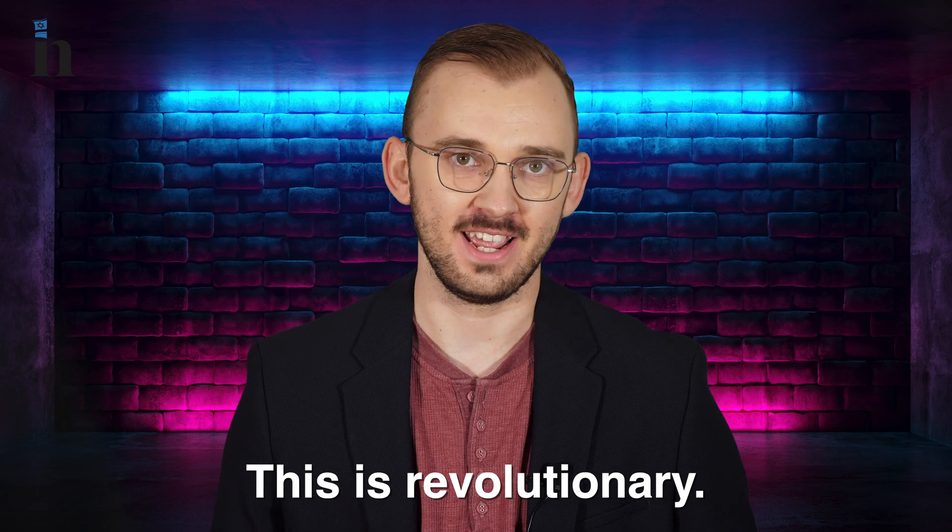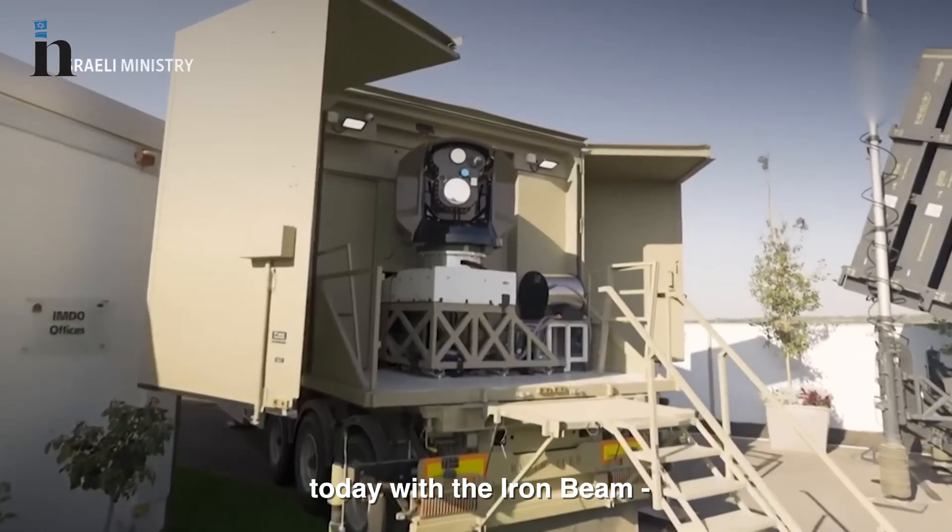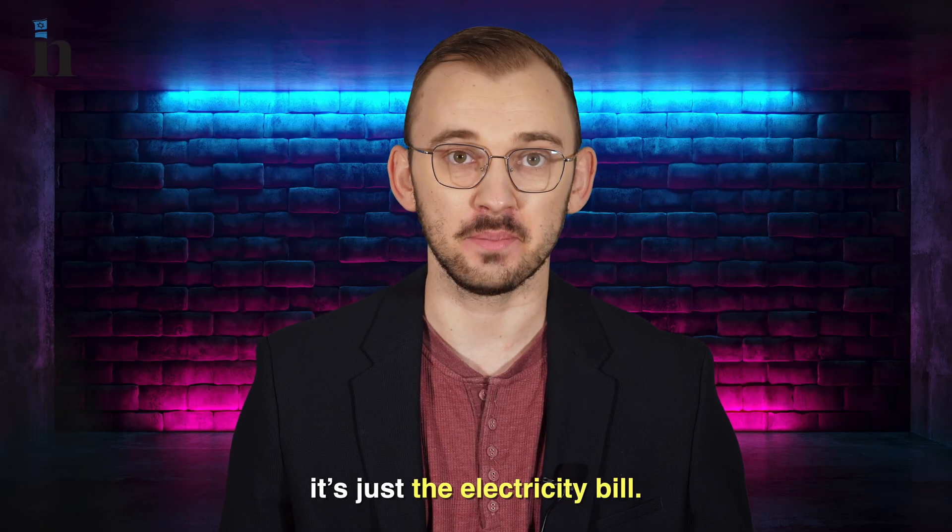This is revolutionary. If in the past Israel spent billions on the Iron Dome, today with the Iron Beam it's just the electricity bill.